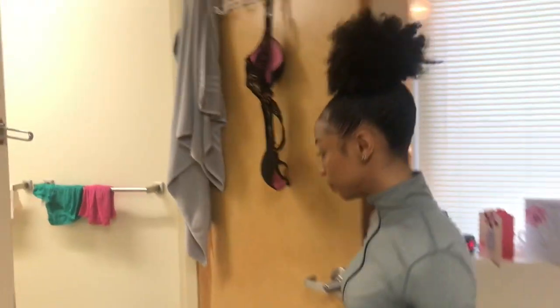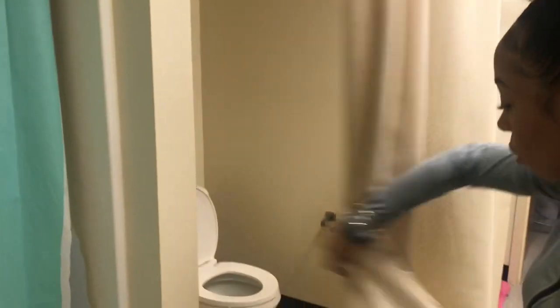Now we're going to go into the bathroom. This is how the bathroom looks. It's a shower, and you have the bath, the toilet, and I have my suite mates over here, and they have a shower as well.